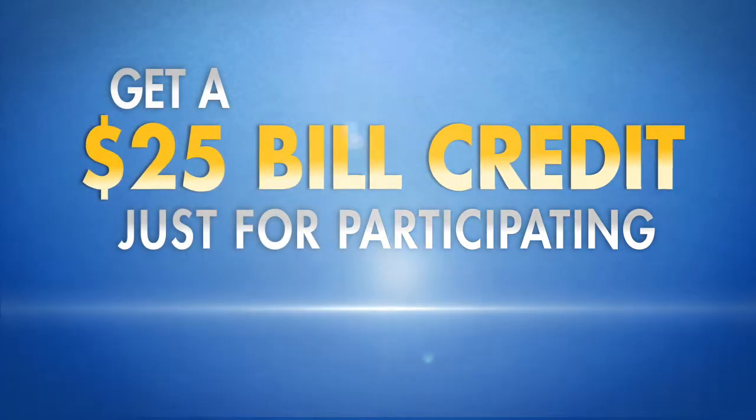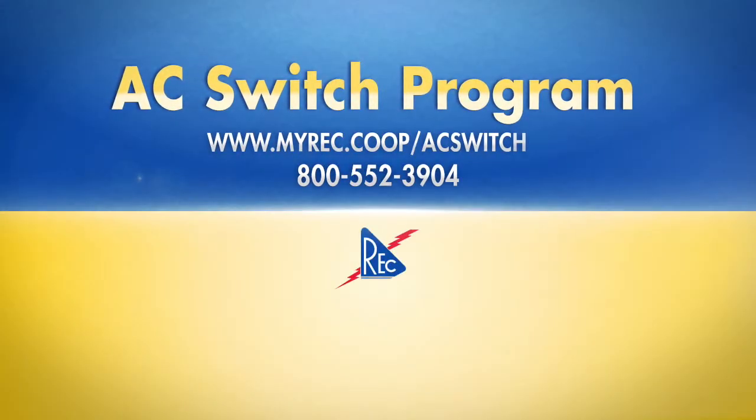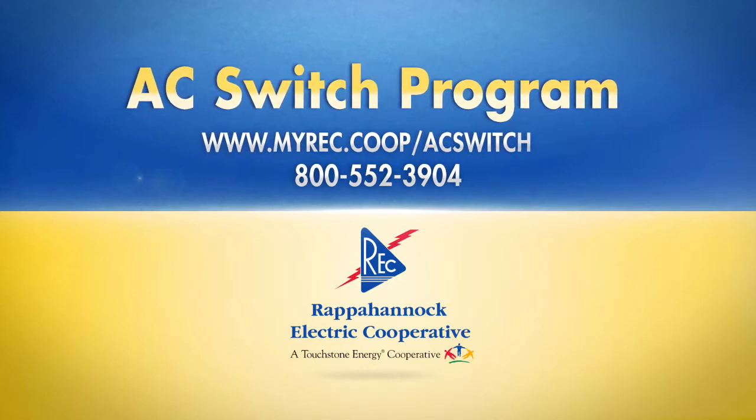We're aware that our members want to do what they can to keep electricity affordable, and this is just one way they can help us do that. Visit www.myrec.coop.com to learn more.